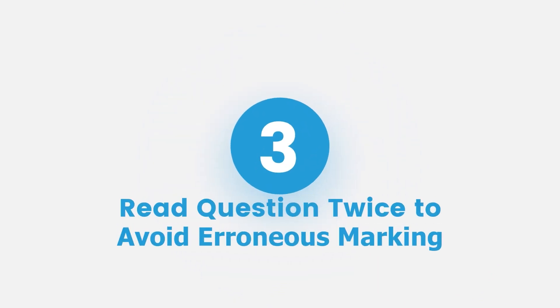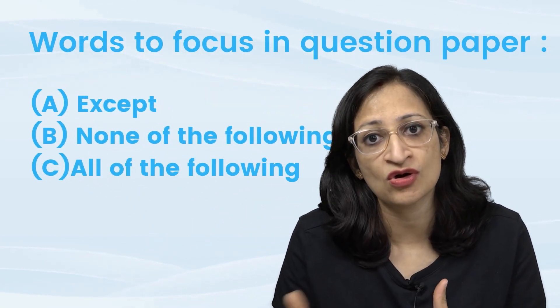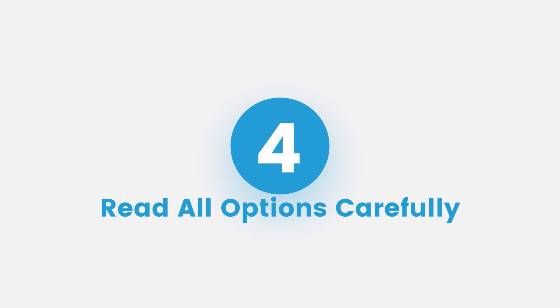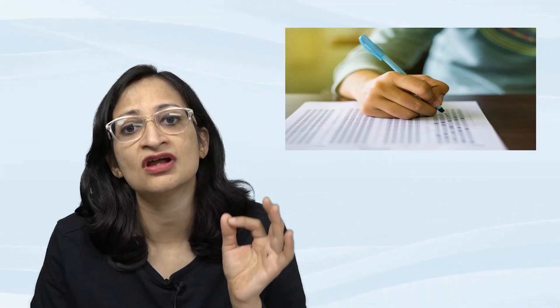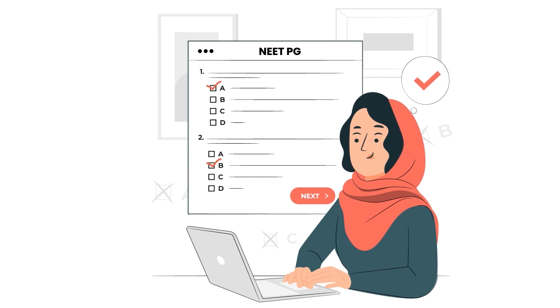Point number three: read the question twice. In order not to miss crucial words like 'except', 'none of the following', or 'all of the following are answers except', read your question twice and very carefully. Not only the question, but read all the options before answering, even if you know the topic very well. Don't jump to answer unless you've read all the options, because the fourth option might be 'all of the above,' which would be the best answer — and you'd miss it otherwise.